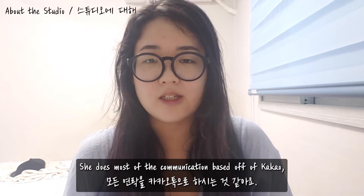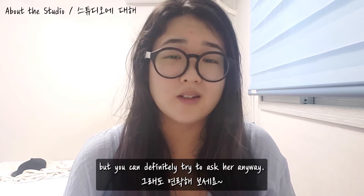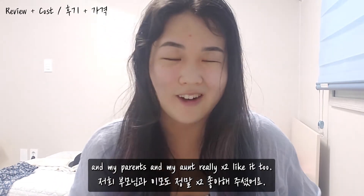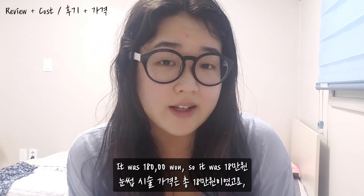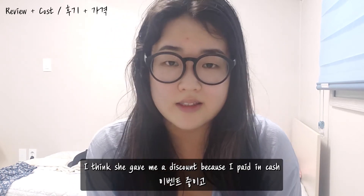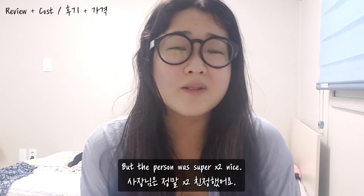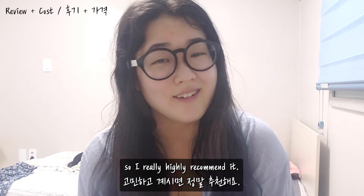She does most of her communication via KakaoTalk, and I'm not completely sure if she's fluent in English, but you can definitely try to ask her anyway. I think it turned out really well and I really like it — it really changed my entire impression, and my parents and my aunt really like it too. It was 180,000 won, and that was the event price. She gave me a discount because I paid in cash and because she's doing a promotional period. The entire process was really painless and I love the results, so I highly recommend it.